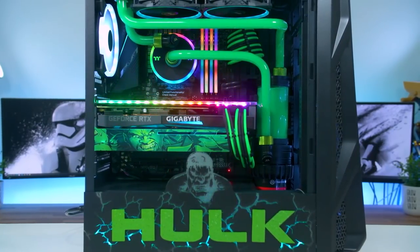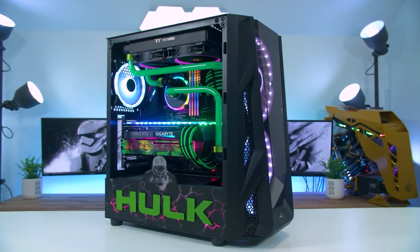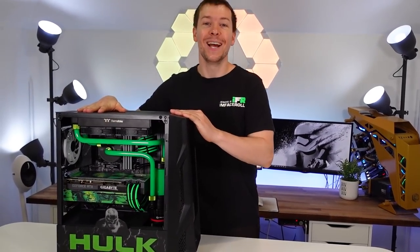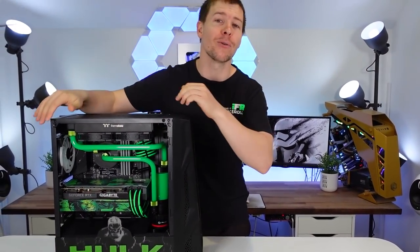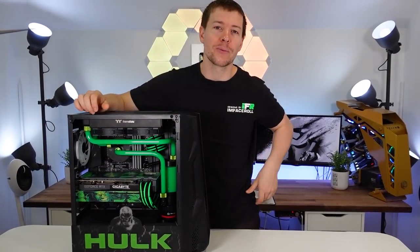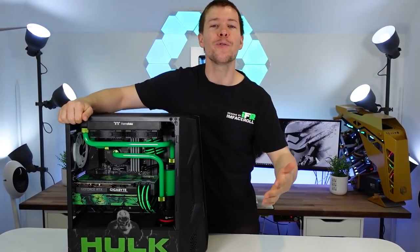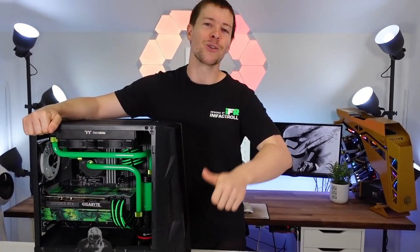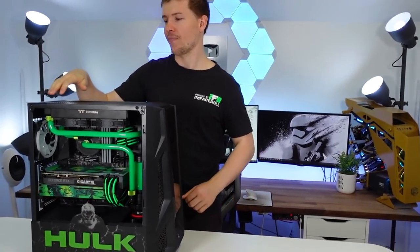G'day guys, welcome back to another BTS. Amelia and I appreciate your support — Patreons and YouTube members, you keep our channel going. It's greatly appreciated and helps us out an absolute bunch, especially to afford things like acrylic. Going full-time, Amelia and I really appreciate it, so thanks to you guys we get to do what we love.